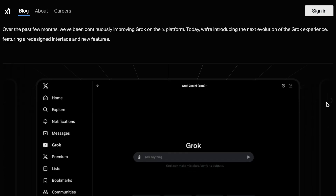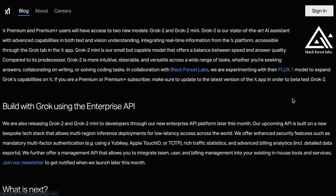XAI writes: over the past few months, we've been continuously improving Grok on the X platform. Today, we're introducing the next evolution of the Grok experience featuring a redesigned interface and new features. One of the things that comes with this new model is the integration of the Flux1 image generation model, which has been so buzzy recently on Twitter/X, to more deeply integrate image generation to the core X experience.